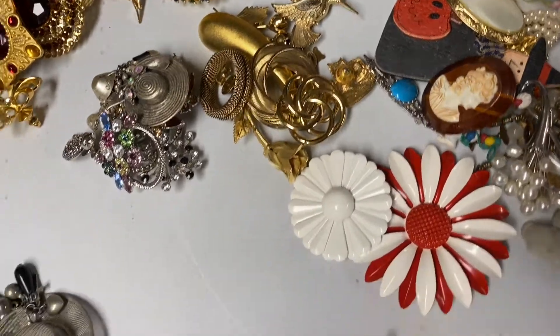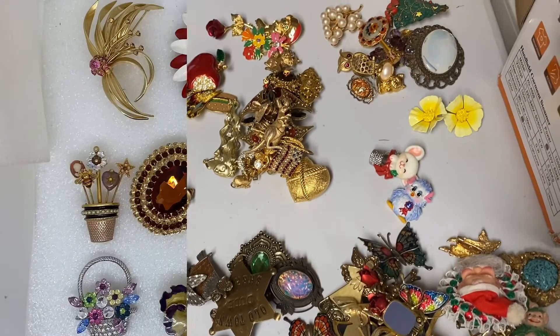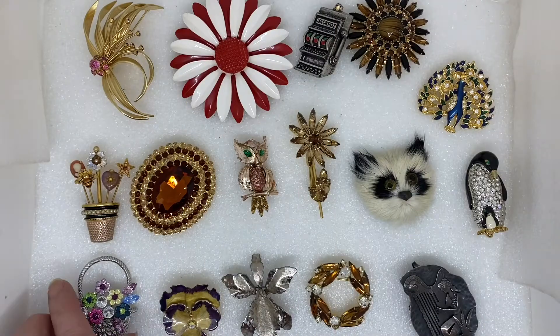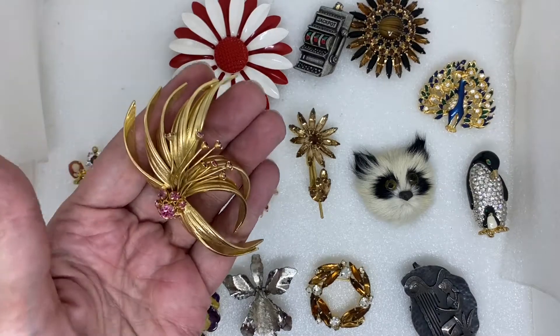Next I'll show you some of the nicer ones up close. Here we have some of the nicer signed and unsigned pins.